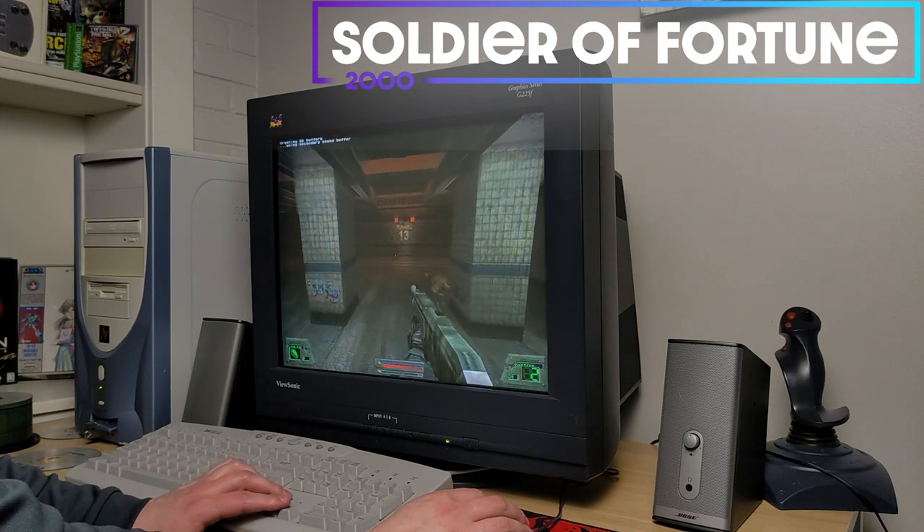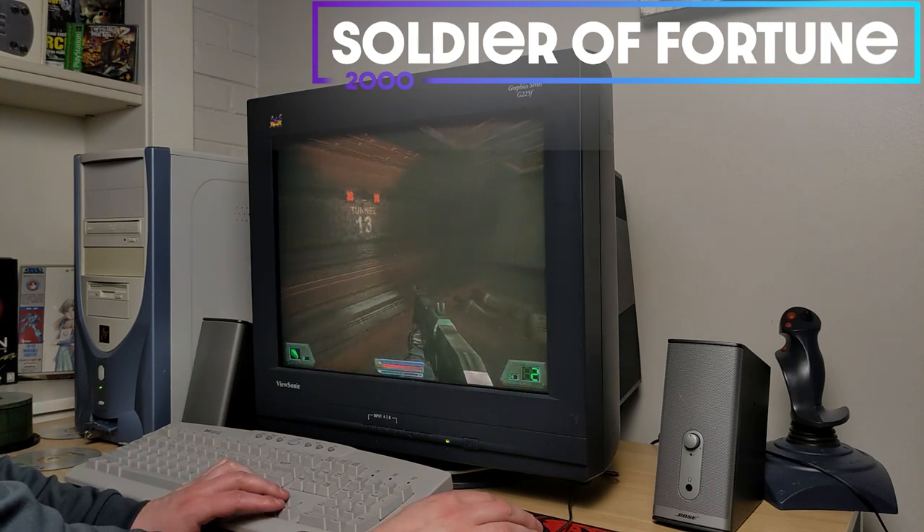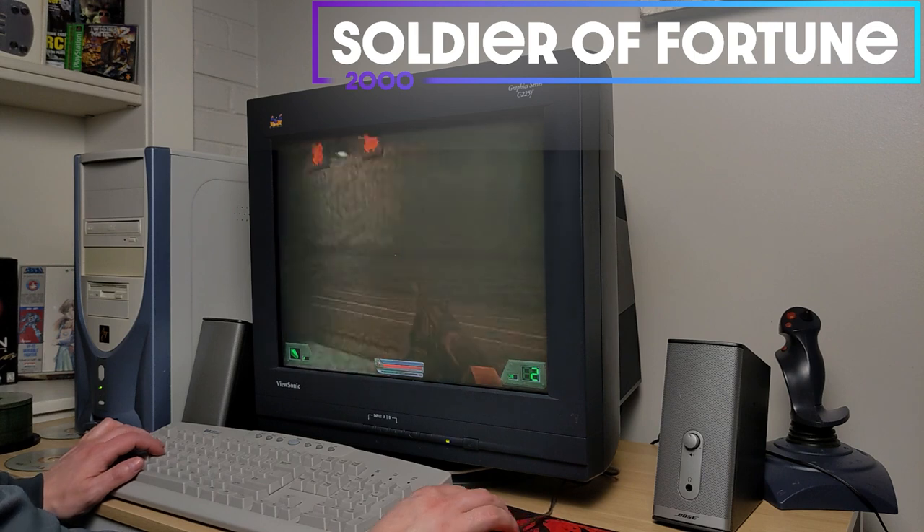The same brightness issue here with Soldier of Fortune. Mind you, I am in an underground subway level so it's meant to be dark, but I could have chosen a better level for you guys.